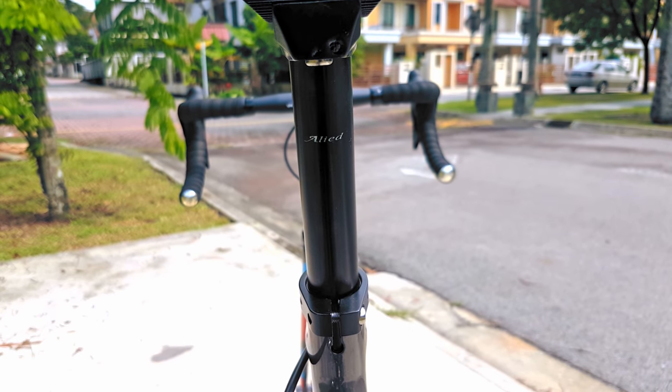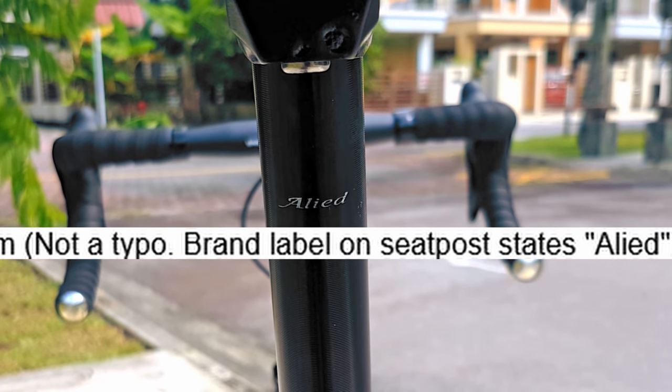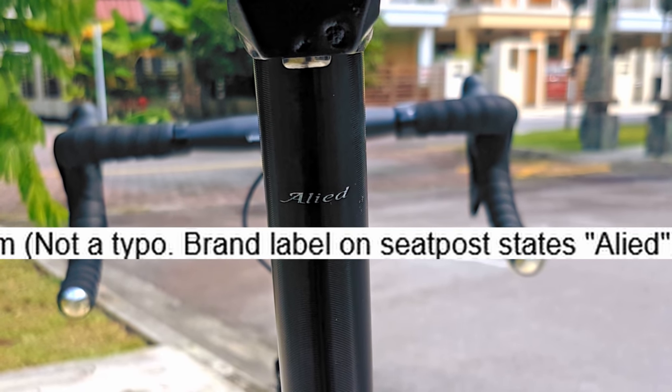The saddle sits atop an 'Allied with one L' seatpost that Tinsel assures me is definitely not a typo in his specs sheet. You'd think that misspellings like this would be a thing of the past in a world of autocorrect and red squiggly lines — but proofreading is probably not in their R&D budget.